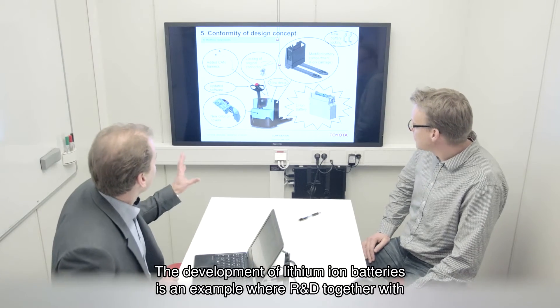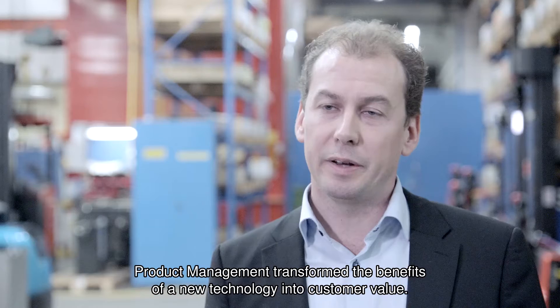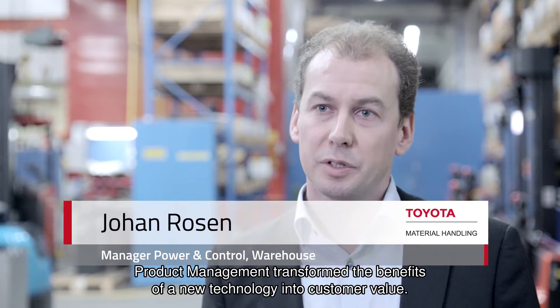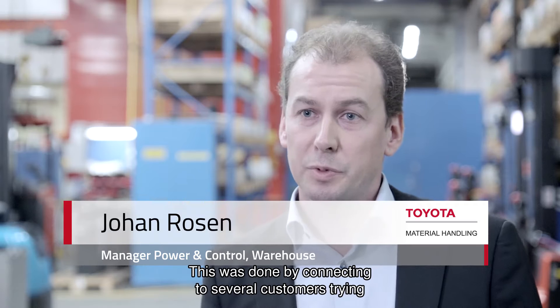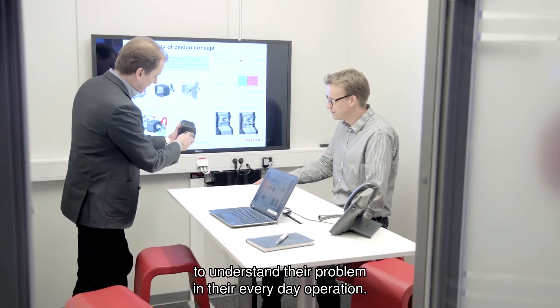The development of lithium-ion batteries is an example where R&D together with product management transform the benefits of a new technology into customer value. This was done by connecting to several customers and trying to understand their problems in their everyday operation.